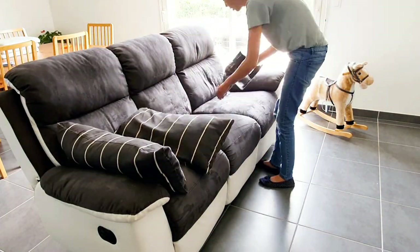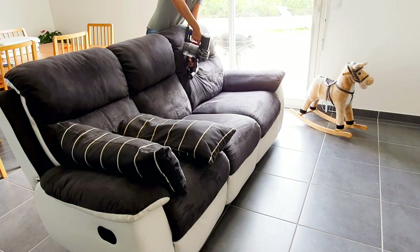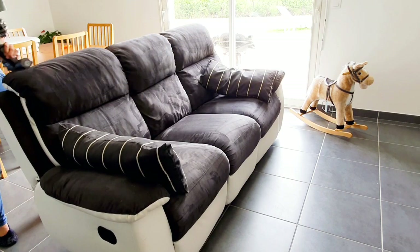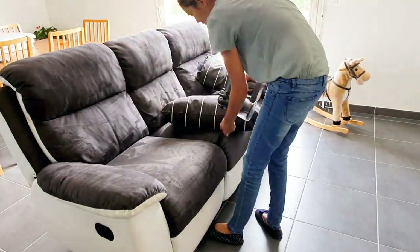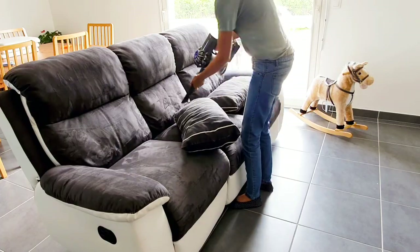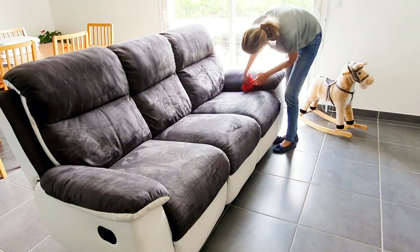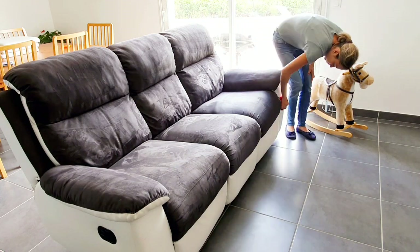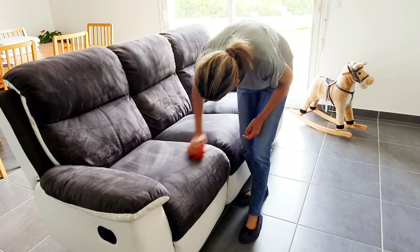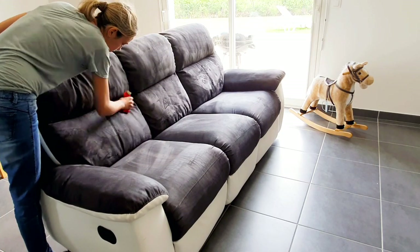Je vais venir ensuite nettoyer mon canapé car mes filles ont mangé dessus. Il y a des auréoles partout, donc il est très sale. Je passe donc un coup d'aspirateur. Pour le nettoyer, je vais venir frotter avec une éponge microfibre humide tout le canapé. Quand je le nettoie en profondeur, je vais utiliser une microfibre et de l'eau savonneuse. Mais là je n'ai pas mis d'eau savonneuse, juste humidifier la microfibre. En regardant ces images, je me dis vivement le jour où je vais investir dans une shampooineuse Bissell.